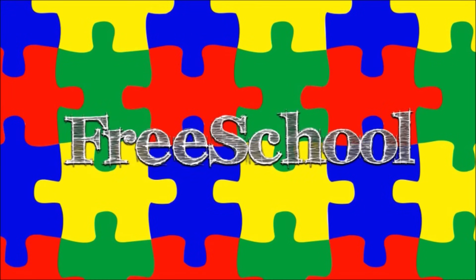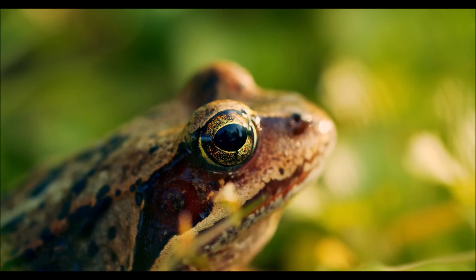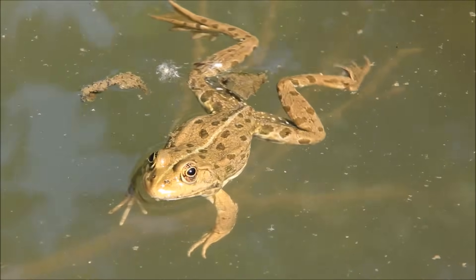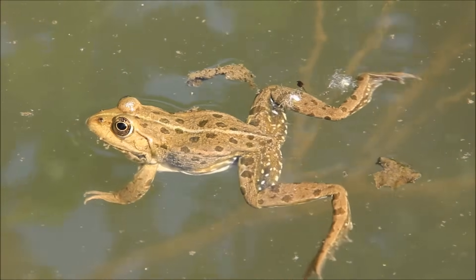You're watching FreeSchool! A frog sitting by the edge of a pond may seem like something simple, but it took a lot for it to get there. Let's follow the life cycle of a frog from egg to adult.